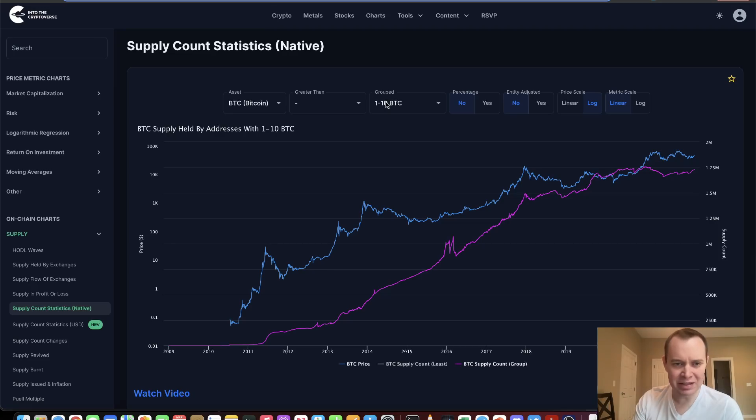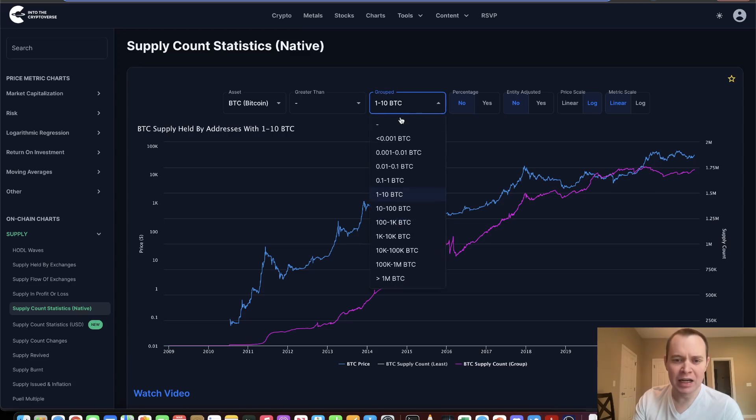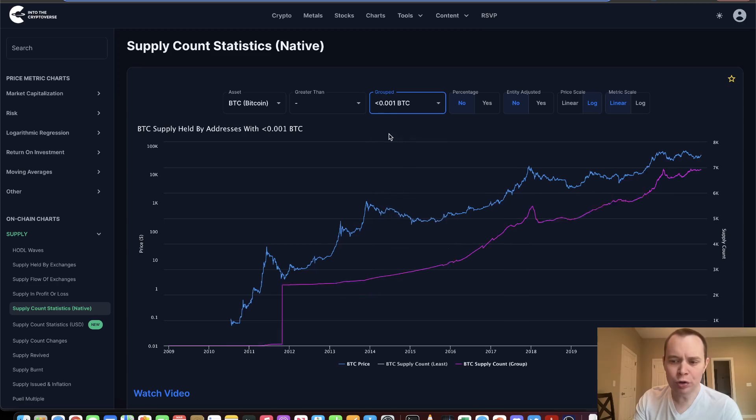This is the supply count statistics where we're denominating it in terms of Bitcoin rather than U.S. dollars. The on-chain data can be a little bit funky because it doesn't necessarily mean anything specific. If someone transferred Bitcoin from one wallet to another, it doesn't necessarily mean that they're selling — it could just mean they're transferring it to another one of their wallets, or spreading out their risk amongst different wallets. So it's really hard to know.